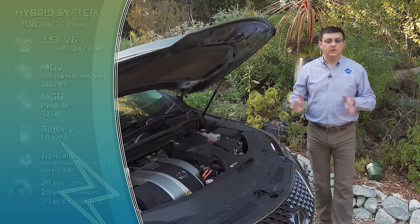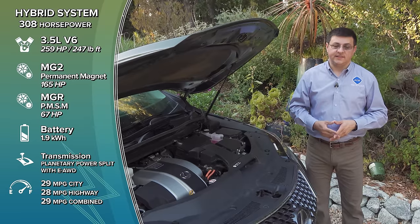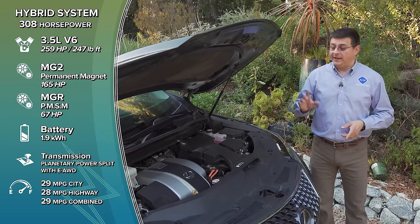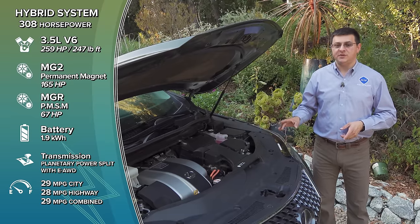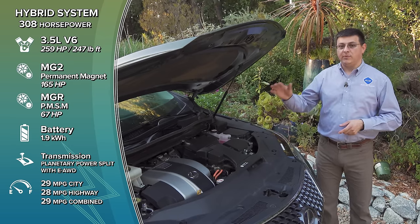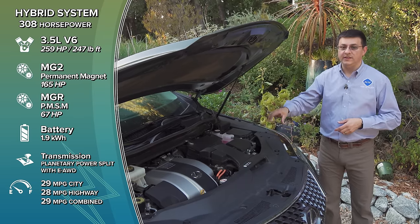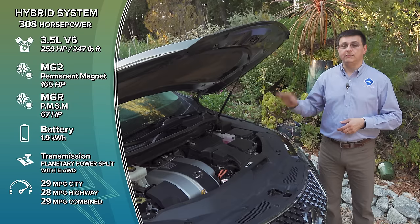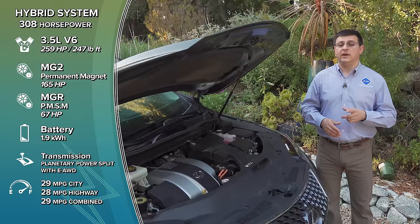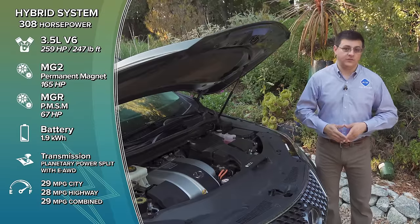Whether you get the short or long RX, hybrid or non-hybrid, you'll find a 3.5-liter naturally aspirated V6 under the hood. In the non-hybrid model it's tuned to 295 horsepower mated to a standard eight-speed automatic sending power to the front wheels or all four. In the hybrid model, engine power goes down but combined power goes up to 308 horsepower thanks to three electric motors — two up front and one in the rear. More important to most people will be the fuel economy: 30 mpg combined for the short RX, 29 for the long version.